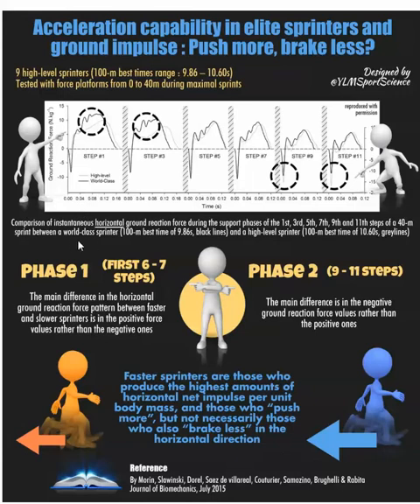What they found — why world-class sprinters were indeed faster — was that for the initial steps, they had a higher propulsion phase, or positive phase, of the ground reaction force in the horizontal plane. You can see the dark line is world-class, the lighter line is high-level — higher here, slightly higher by step 5. And then later, by step 9 and 11, they had a decrease in their braking force. So they were both propelling themselves more earlier and braking less later, with positive force values rather than negative ones for the first six to seven steps.